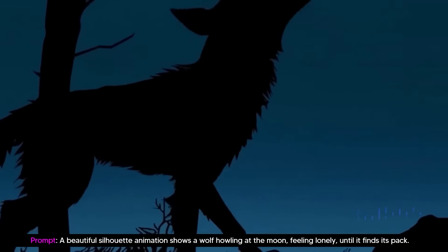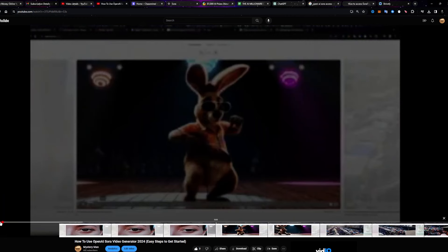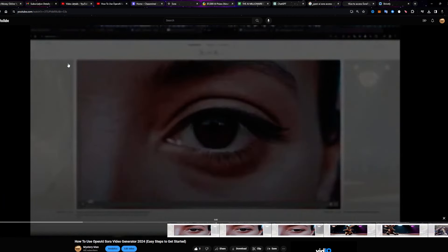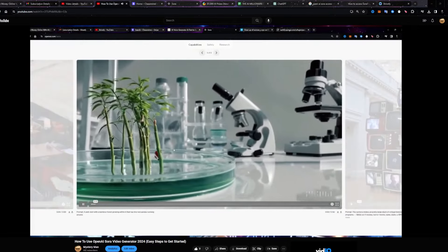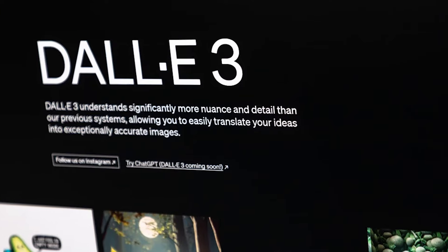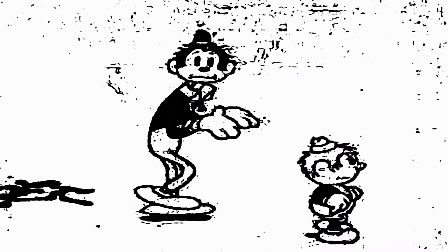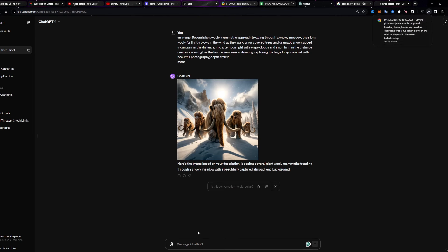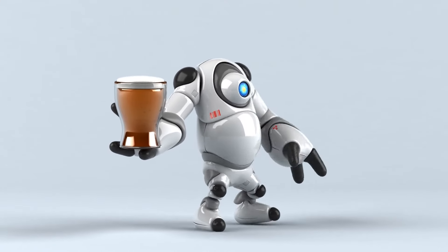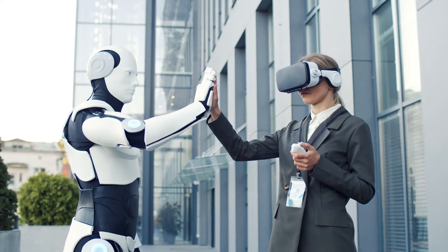The first capability is prompting with images and videos. Sora's flexibility extends to accepting inputs beyond text prompts, including pre-existing images or videos — text is not the only source of input. Also, animating DALL-E images shows the power of Sora; it can generate videos from static images produced by DALL-E, showcasing its ability to seamlessly animate still images and bring them to life through dynamic video sequences. Models like AnimateDiff and AnimateAnything have also demonstrated promising results for animating static images.